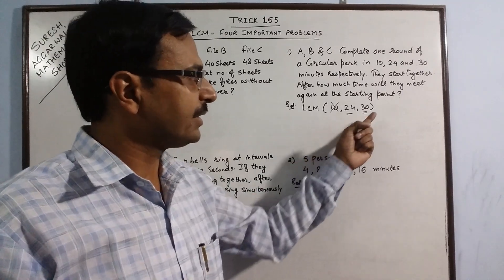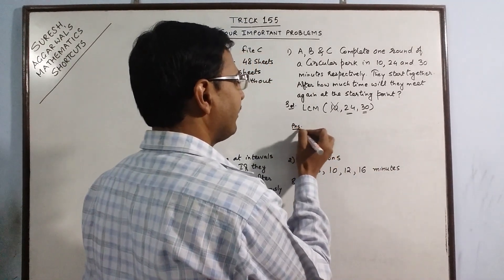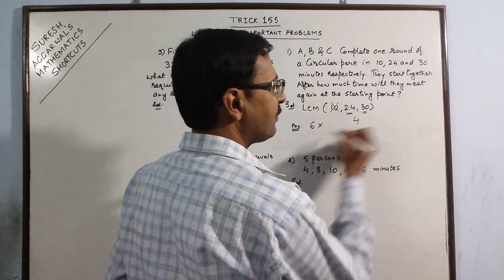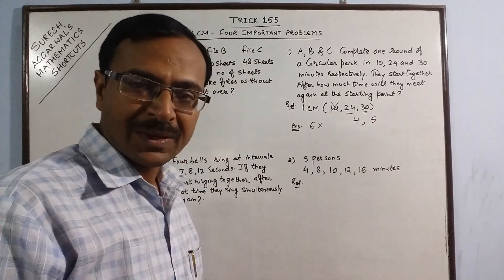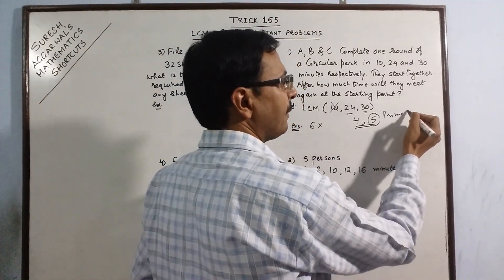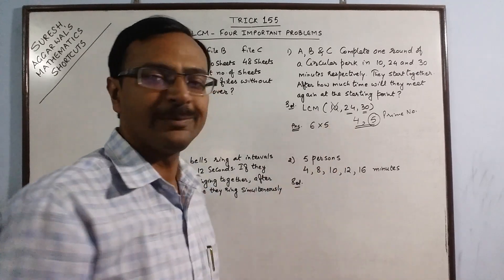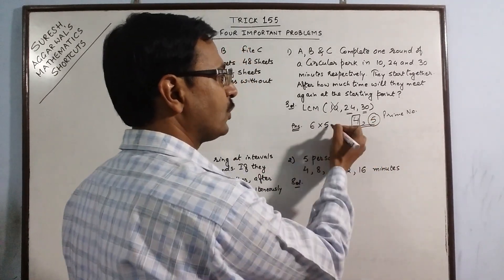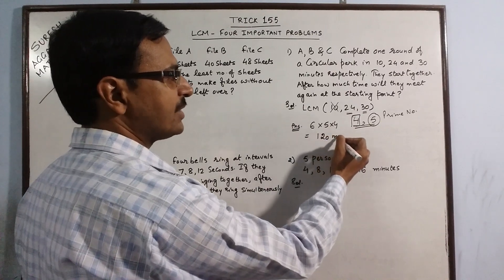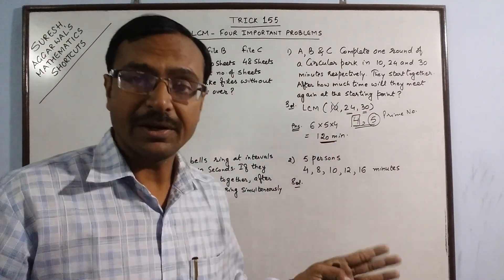24 and 30 both come in the table of 6, so 6 is one of the factors in the final answer. What is left behind: 6×4 = 24 and 6×5 = 30. Now 5 is a prime number — whenever there is a prime number, it comes in the answer automatically. What is left behind is 4. So the LCM is 6 × 5 × 4 = 120 minutes. The 3 persons will meet again at the starting point after 120 minutes.